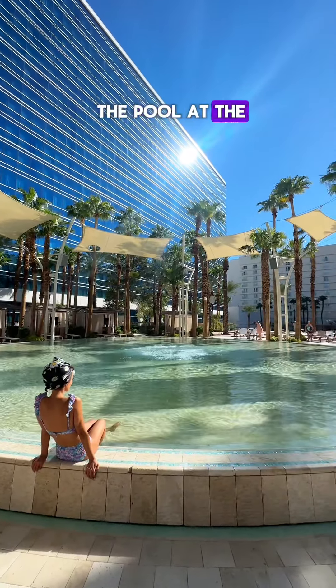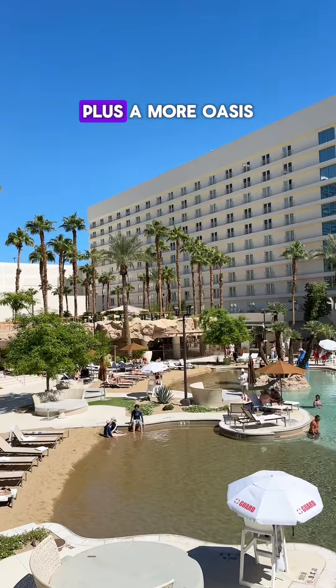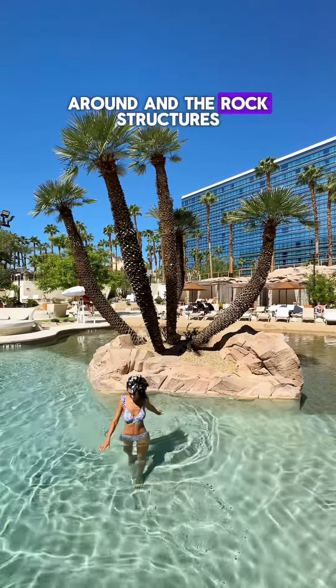Another off-strip option is the pool at the Virgin Hotel. I just love how they have a couple of different pools plus a more oasis-in-the-desert feel with the palm trees around and the rock structures.